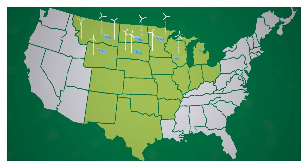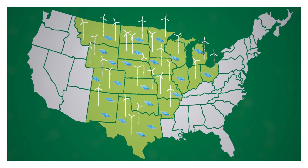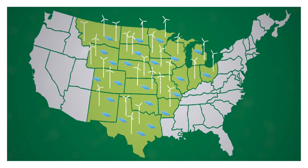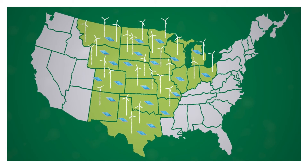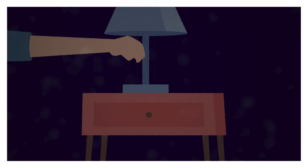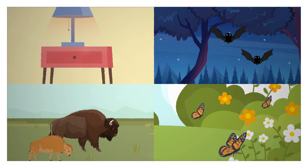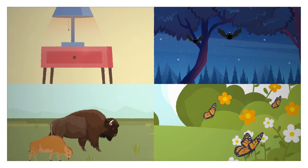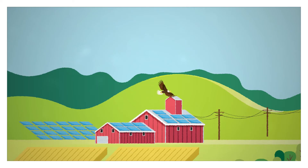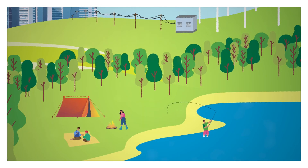Site Renewables Right has found there are more than 120,000 square miles in the central United States where renewable energy could be located without disturbing important habitats. Developing renewable energy in these low-risk areas can provide tremendous benefits to both people and nature. Site Renewables Right shows how together we can power the way to a clean and green energy future.